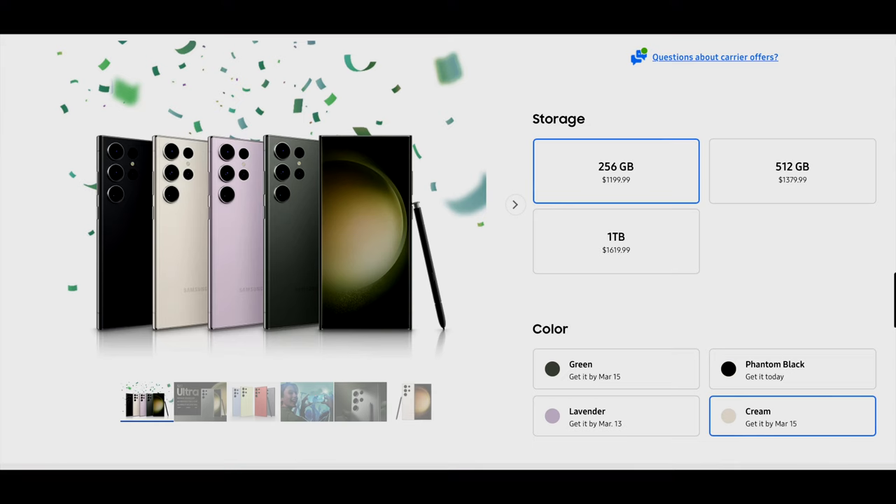So let's pretend the S22 Ultra never happened and let's review the S23 Ultra like it's a brand new, never-before-seen phone. I've been using the S23 Ultra for a couple weeks now and I've been really enjoying it. Honestly, the list of things I like are way longer than the list of things I don't like. The Ultra starts out at $1,199 for the 256GB version with 8GB of RAM, $1,379 for the 512 with 12GB of RAM, and a whopping $1,600 for the 1TB version. Goddamn!